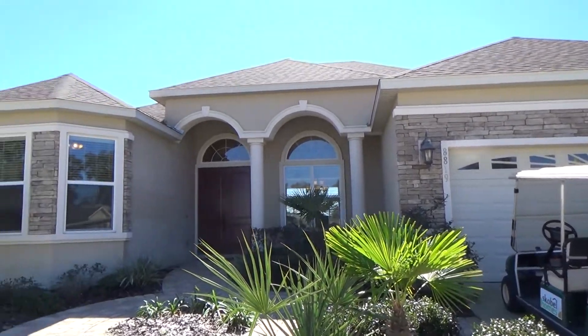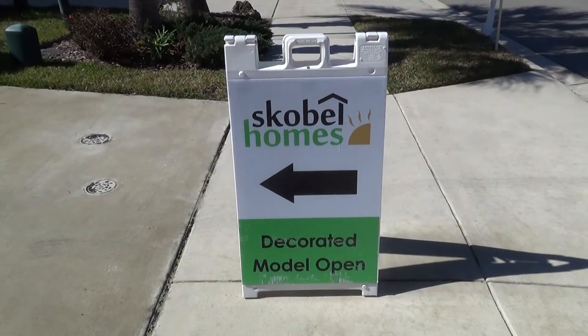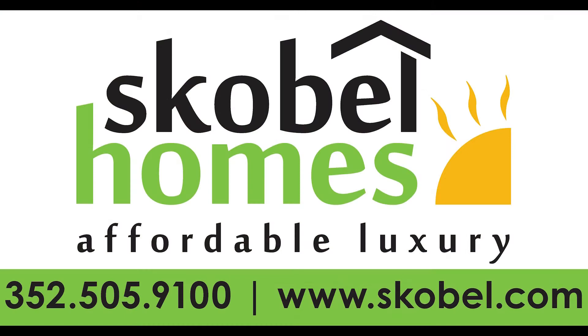If you are interested in this home or any of our other Scoble homes, please visit us. We have models in Willow Oak Plantation and in Belmont. You can reach us over the phone at 352-505-9100 or on the web at www.scoble.com. We'll see you next time. Thank you.